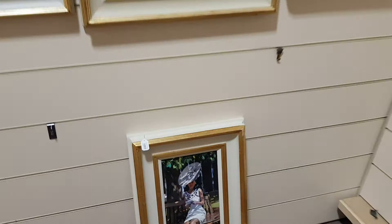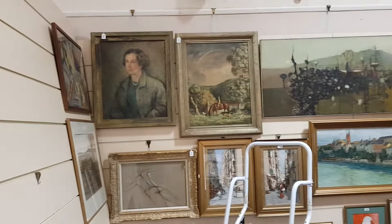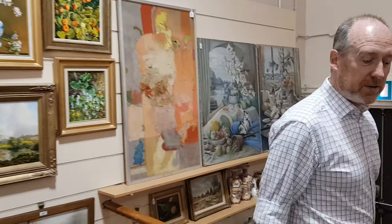We're just currently hanging all the pictures on the wall at the moment. It's a nice modern art as well to look through. So if we carry on down here and past all this old clutter.